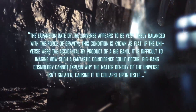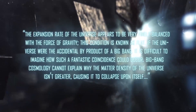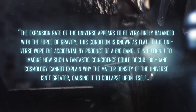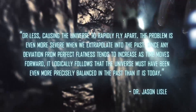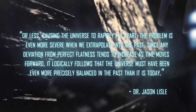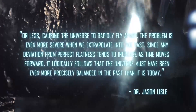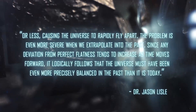Another issue for the Big Bang is known as the flatness problem. Astrophysicist Dr. Jason Lyle explains: the expansion rate of the universe appears to be very finely balanced with the force of gravity — this condition is known as flat. If the universe were the accidental byproduct of a Big Bang, it is difficult to imagine how such a fantastic coincidence could occur. Big Bang cosmology cannot explain why the matter density of the universe isn't greater — causing it to collapse upon itself — or less — causing the universe to rapidly fly apart. The problem is even more severe when we extrapolate into the past, since any deviation from perfect flatness tends to increase as time moves forward. With the laws of physics able to allow for an infinite range of values, this is statistically impossible.